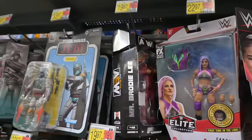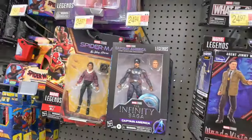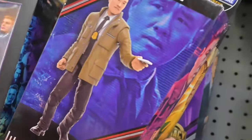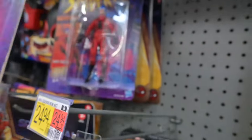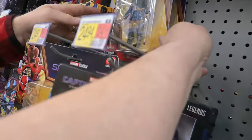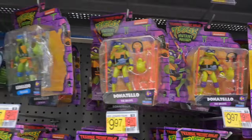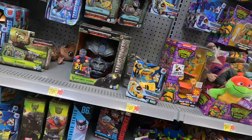That's Mr. Brodie Lee — rest in peace, Mr. Brodie Lee. This store actually did a remodel and their aisle is very small. There are two peg warmers, and then the rest is the Black Panther line. We found a couple cool Spider-Man characters up here — Spider-Gwen and MJ. Yeah, I haven't found the Transformers over here.